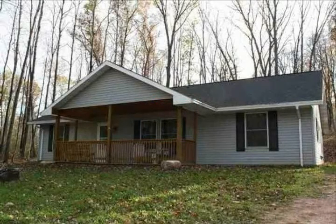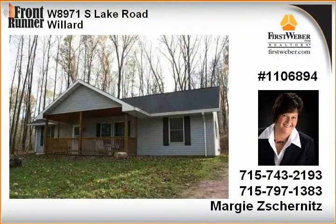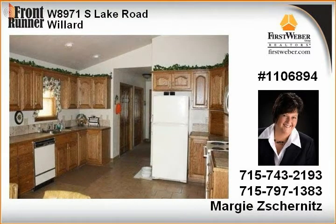This charming newer ranch home is located across the road from Mead Lake on a mature wooded lot. It features in-floor heat, 200 amp service, 6 panel doors, unique black ash trim, and a nice 10x22 porch to relax on.